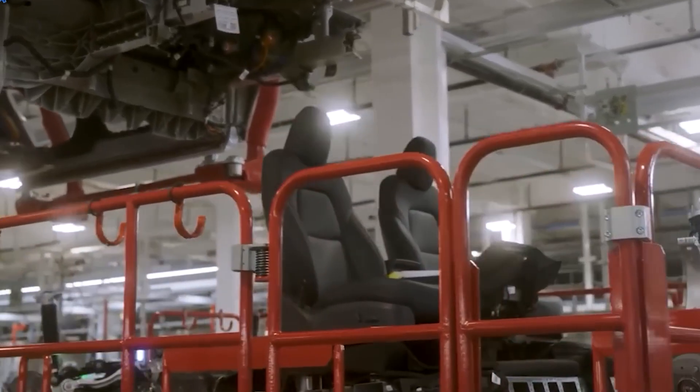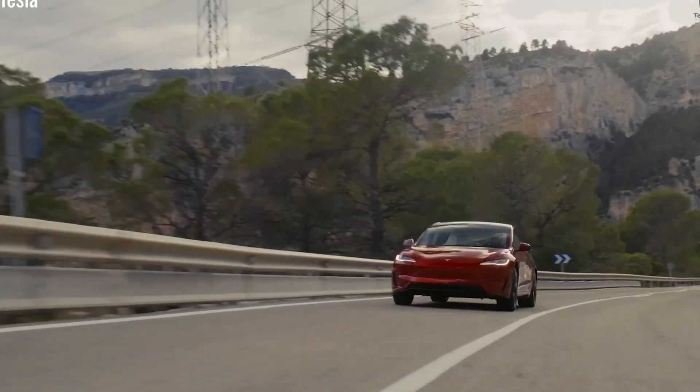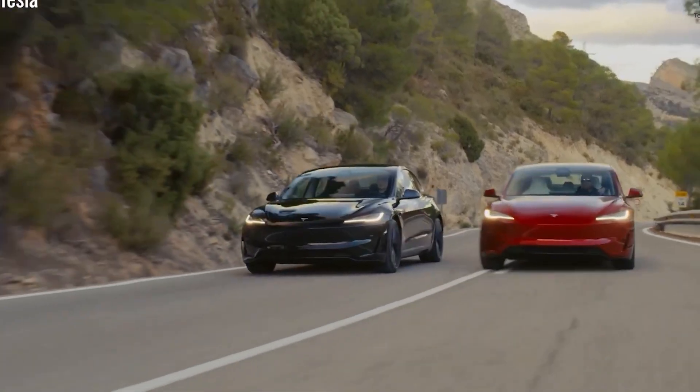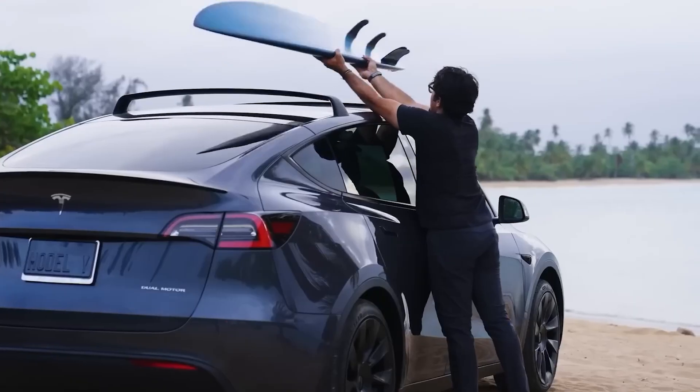Now, while a self-cleaning car is already pretty mind-blowing, there's still one major concern on the minds of potential EV buyers: range anxiety. But what if we told you Tesla may have just solved that too, once and for all? How has Tesla tackled range anxiety?